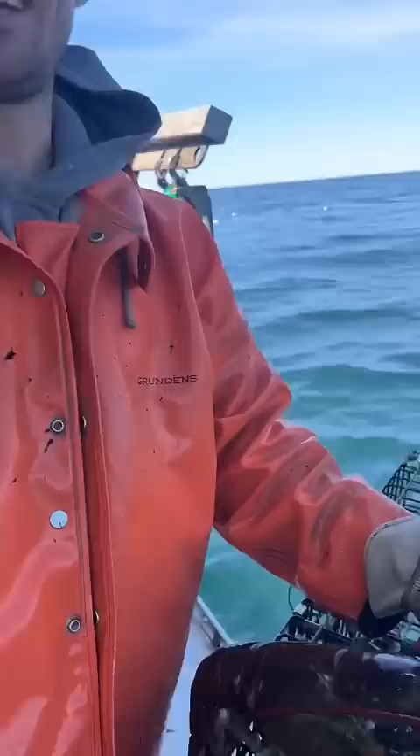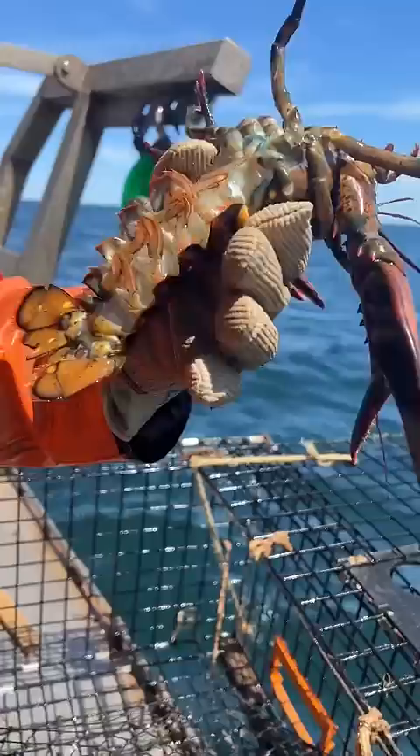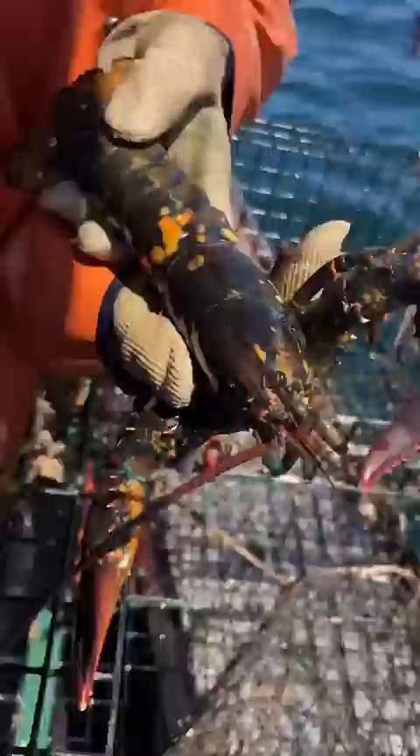Number one: got a pretty cool yellow spotted lobster. She's female, she doesn't have eggs, but she does have a notch — so we still can't keep her. Because somebody caught her once upon a time when she had eggs and notched her, either that or they thought her yellow spots were cool. There she goes.